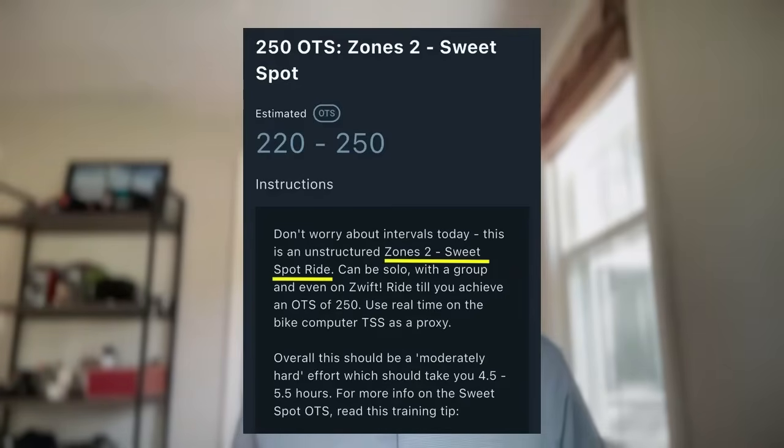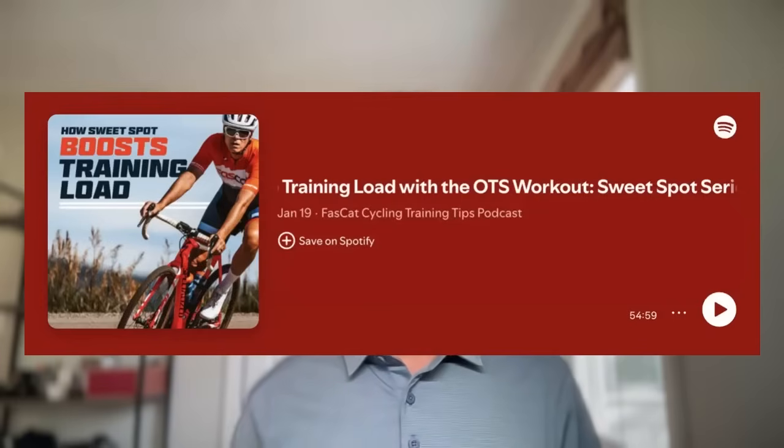There's another way — I call it the all-natural way. It's when you do a sweet spot OTS ride, a sweet spot group ride, or even a gravel simulation, where you have an OTS target of 200, 225, or 300 and you set out to achieve as much time in the sweet spot zone as you can. But then your legs get tired and you can't sweet spot anymore — you keep going and you default down into zone two. This is a great ride for durability and fatigue resistance.